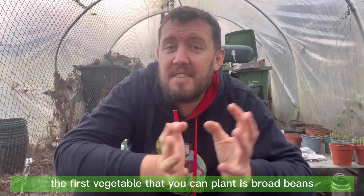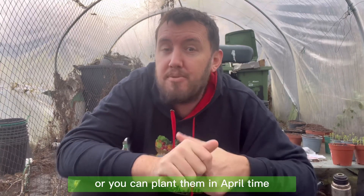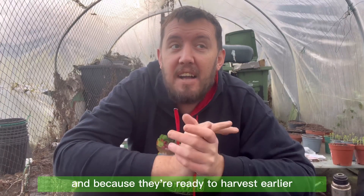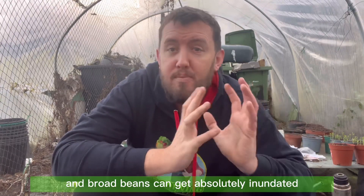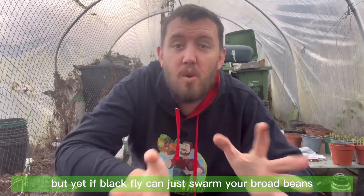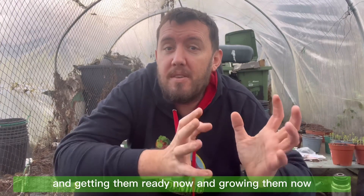The first vegetable you can plant is broad beans. You can plant broad beans now or in April. The reason a lot of people plant them now is because if you start them off now they'll be ready to harvest earlier, and because they're ready to harvest earlier, the black flies won't be around at that time of year. Broad beans can get absolutely inundated with black flies — they don't do much damage but they can swarm them.